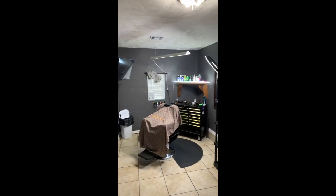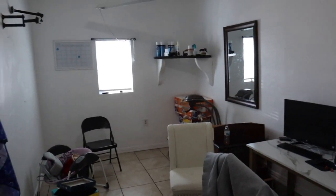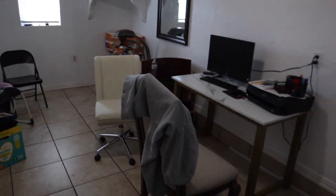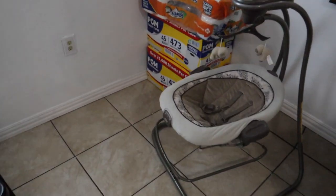YouTube, what's going on, it's your boy Brian. In this video we're gonna be doing something a little different - basically remaking my barbershop, my home shop. Some of y'all may know this was my shop like a year ago - I'm gonna put a picture here - and that's how it looked. But now I just have all these random things here because I already went into the barbershop.